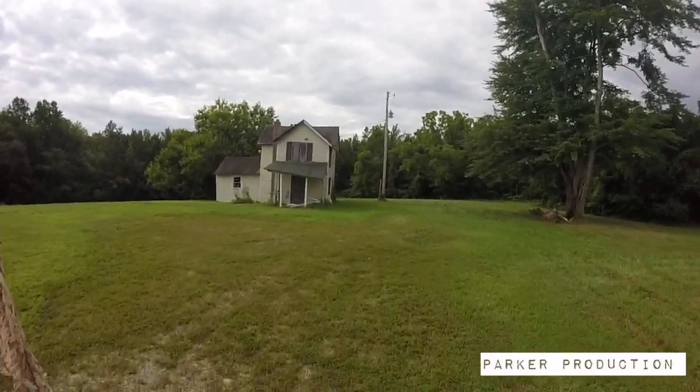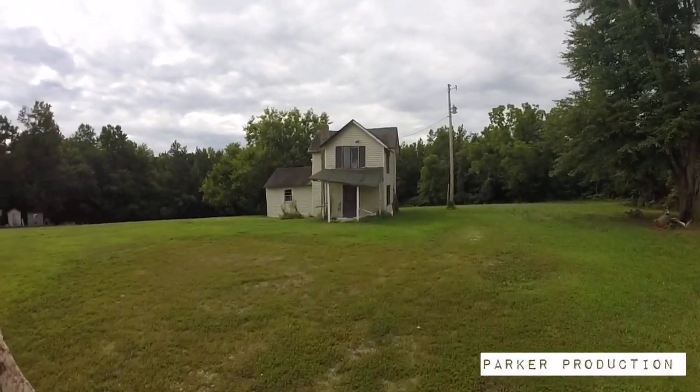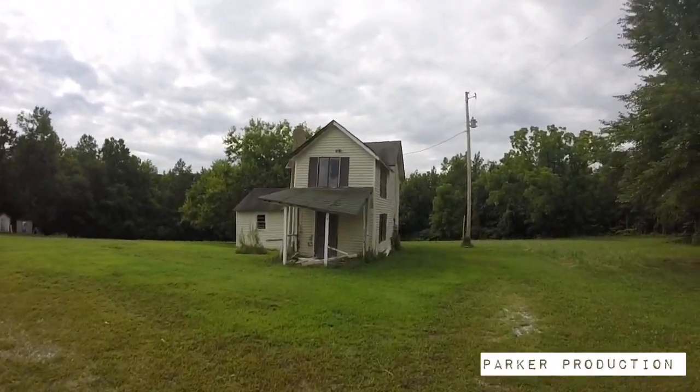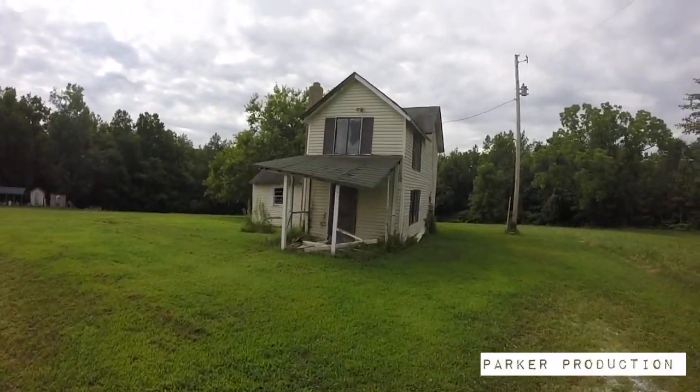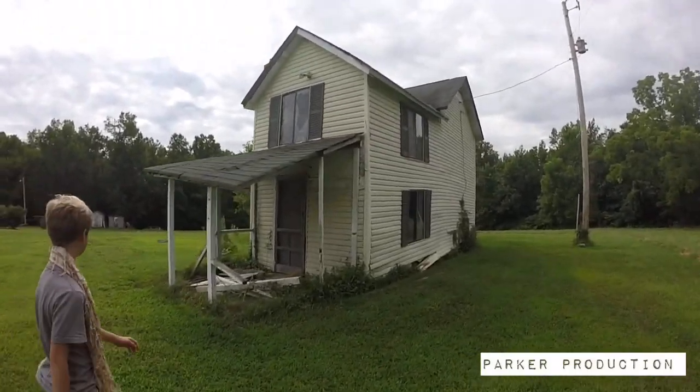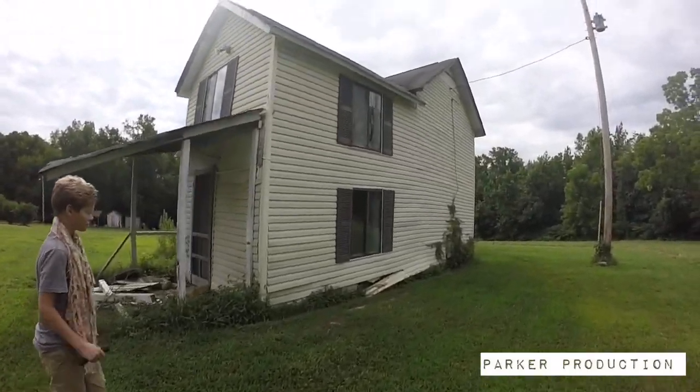Hey guys, what's up, Parker Productions here. Today this house right here looks really cool. How old do you think this house is?